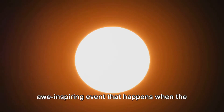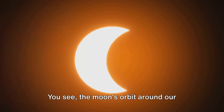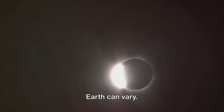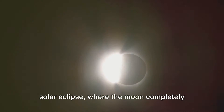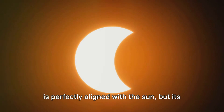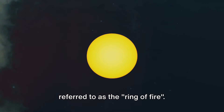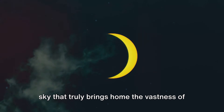An annular solar eclipse is a unique and awe-inspiring event that happens when the moon in its elliptical orbit is slightly farther from Earth than during a total solar eclipse. The moon's orbit around our planet isn't a perfect circle — it's an ellipse. This means the moon's distance from Earth can vary. When the moon is closer to us, it appears larger in the sky and we can have a total solar eclipse, where the moon completely covers the sun. But when the moon is a bit farther away, it appears smaller and does not entirely blot out the sun. This is when we witness an annular solar eclipse. During an annular solar eclipse, the moon is perfectly aligned with the sun, but its smaller apparent size leaves a bright ring of sunlight visible around its edge — the ring of fire. It's one of nature's most spectacular displays, a glowing halo suspended in the sky that truly brings home the vastness of our universe.